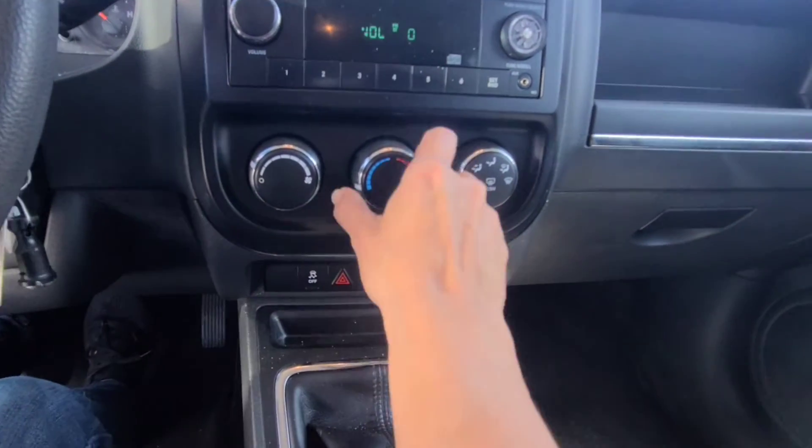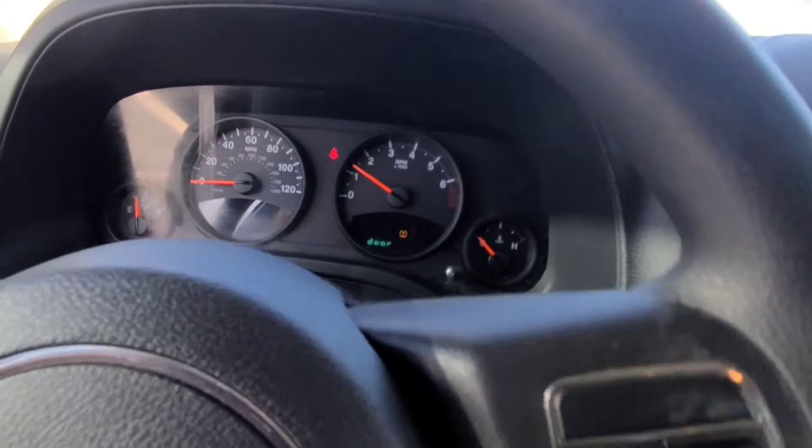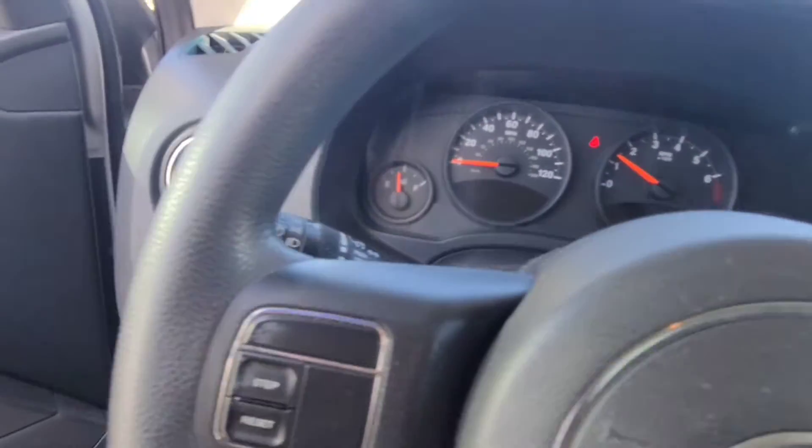However, it does have the heat and it does blow cold from whatever's outside. Our temperature here just changed — it was cold and now it's warm. The tire pressure is off, but we can fix that.